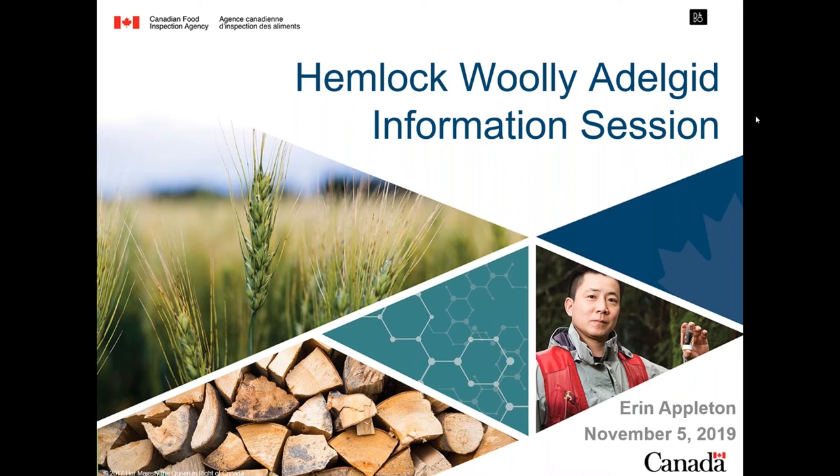All registrants on today's webinar have been put into listen-only mode, and the webinar is being recorded. We'll be putting that out on the Invasive Species Center YouTube page following this webinar, and an email will go out to all registrants once the recording is available. Please feel free to ask any questions throughout the webinar in the chat box.